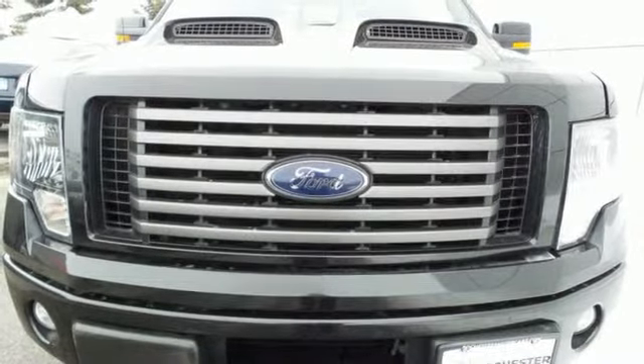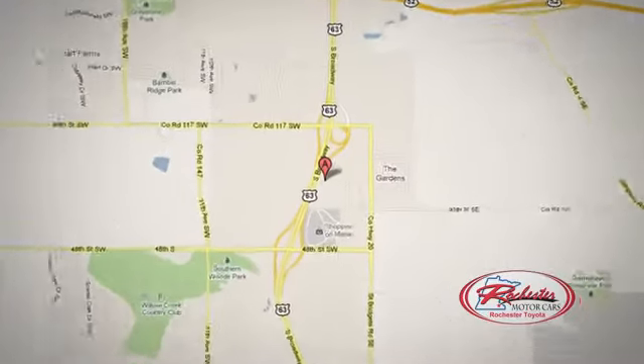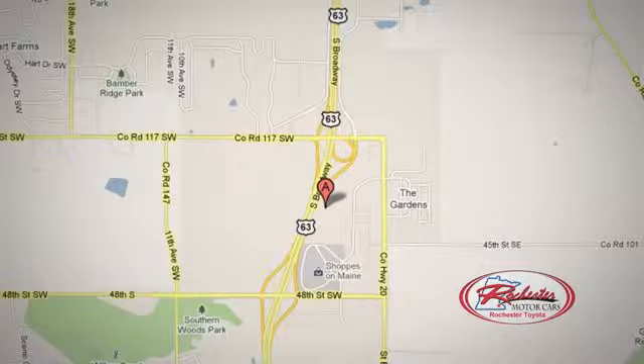Make it yours today. 63 South in Rochester, Minnesota. Click or stop in today. We're conveniently located between 40th Street and 48th Street Southeast on Highway 6.